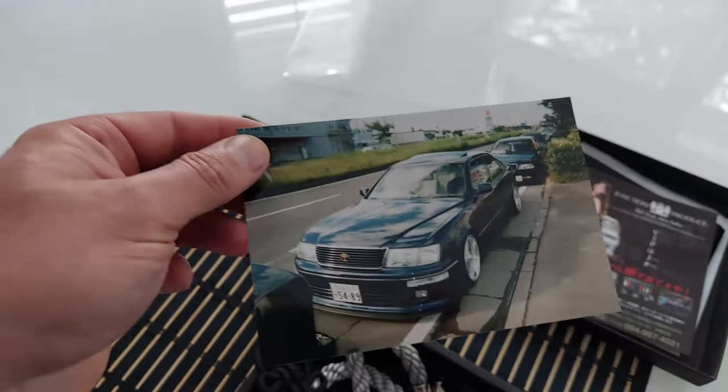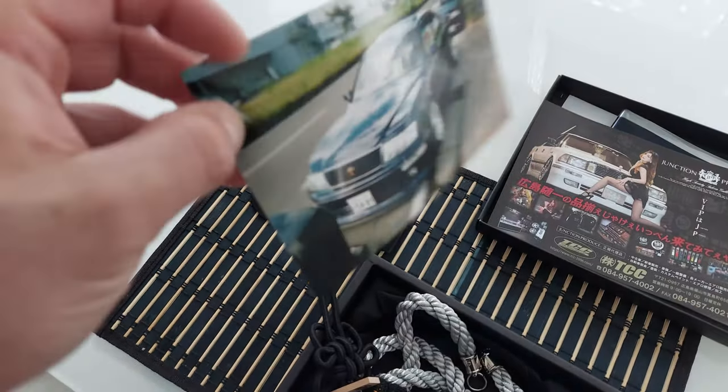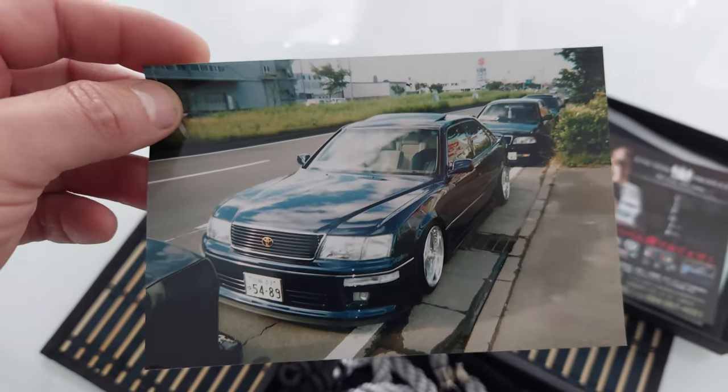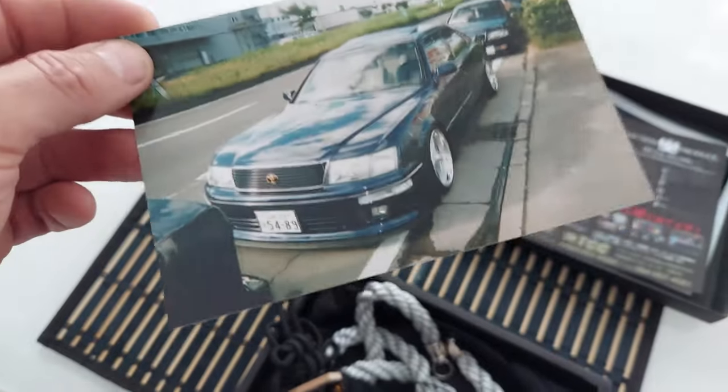They also sent me a photograph of one of their cars, and it's a legit photograph. It's actually pretty cool — it's a photograph that somebody took, which is very unique, because it's not just a print. It's an authentic photograph. So this is really cool. I'm going to add it to my collection of car goodies.